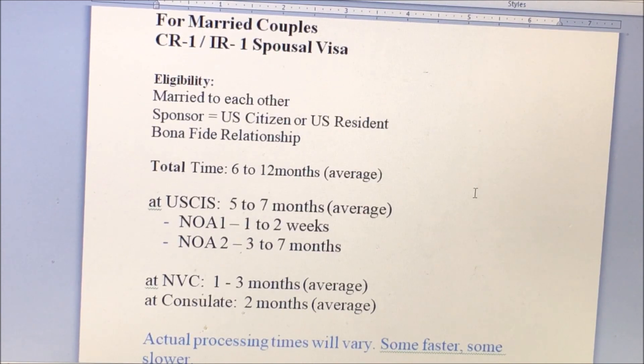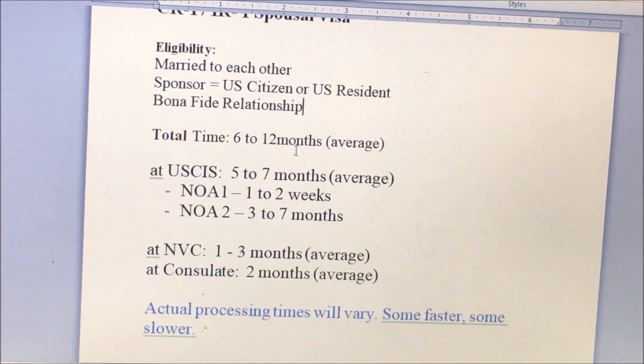The time frame is 6 to 12 months — this is the average. Actual processing times will vary; some are faster, some slower. From my research, some applicants took only 2 months, others 4 months, others 6 months, and some took a year. So it really depends.